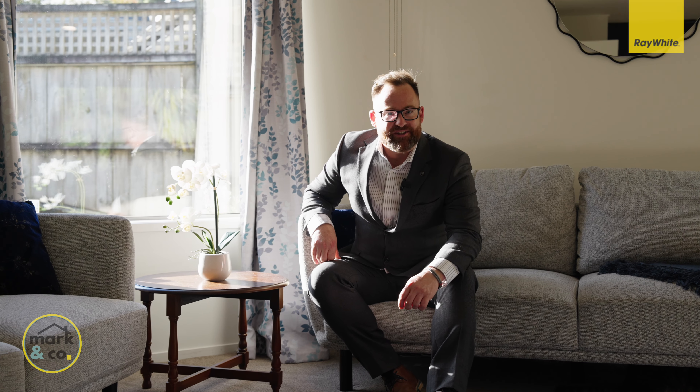Thanks for watching. I really hope you enjoyed this sneak preview of this amazing family home. We can't wait to show you around in person — give us a call, text or email and we'll see you soon.